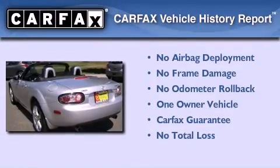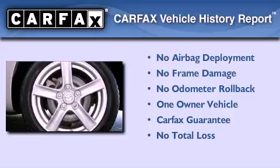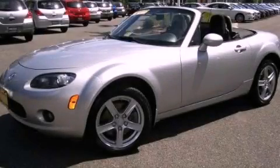This Mazda has had only one owner, and it qualifies for the Carfax buyback guarantee. Contact us today and schedule your opportunity to see this automobile in person.